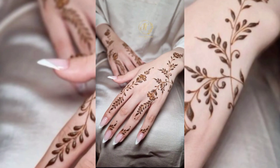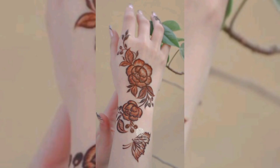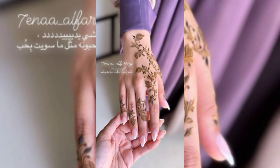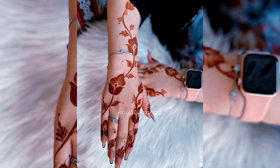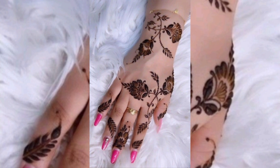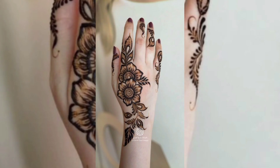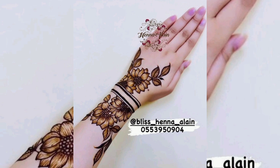I have for you stylish and amazing backhand mehndi designs — these are new and trending nowadays. Can you see how beautiful these are? Which design do you like the most? Comment below.